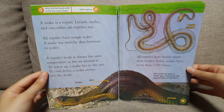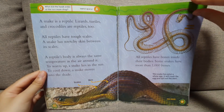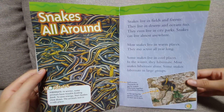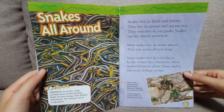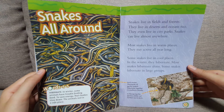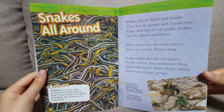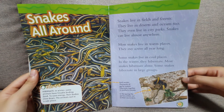All reptiles have bones inside their bodies. Some snakes have more than 1,000 bones. Snakes live in fields and forests. They live in deserts and oceans too. They even live in city parks. Snakes can live almost everywhere. Most snakes live in warm places and stay active all year long. Some snakes live in cool places — in the winter, they hibernate. Most snakes hibernate alone, but some hibernate in large groups.